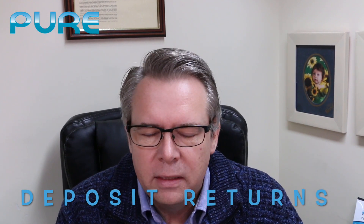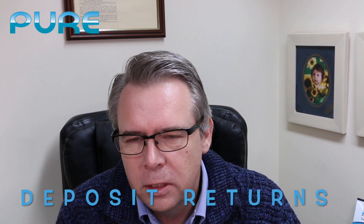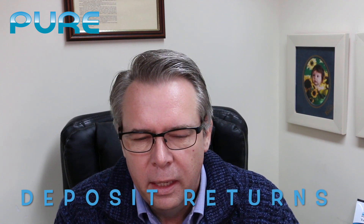So you've given notice to move out of your flat and you want to know how to get your deposit back. Obviously as a tenant you always want to get your full deposit back, and to be quite honest as a landlord or as a letting agency we want to make sure you get your full deposit back.